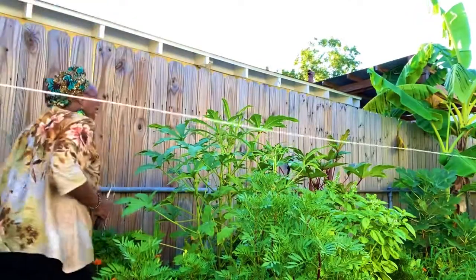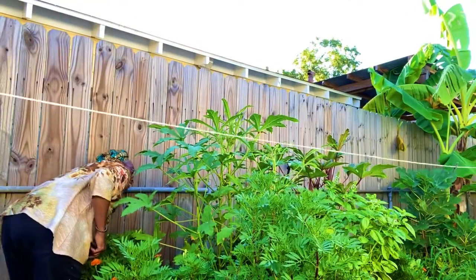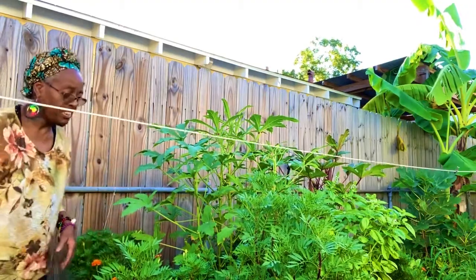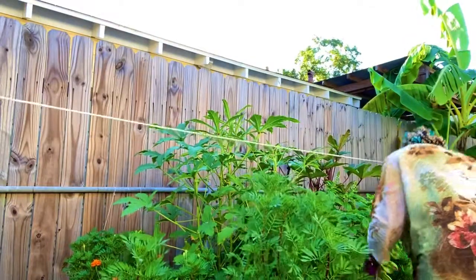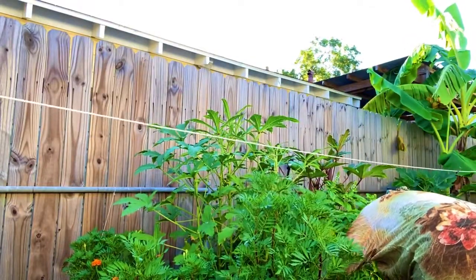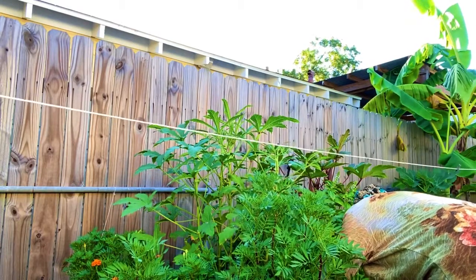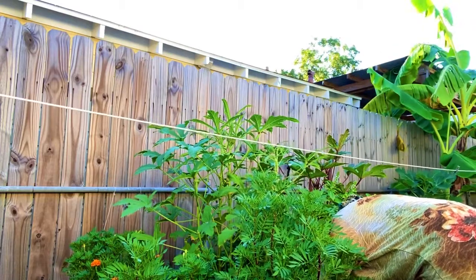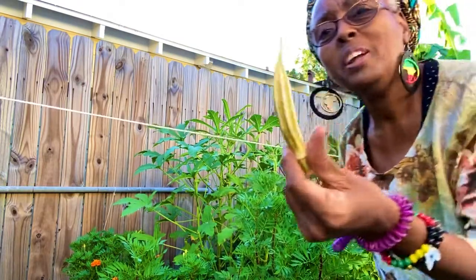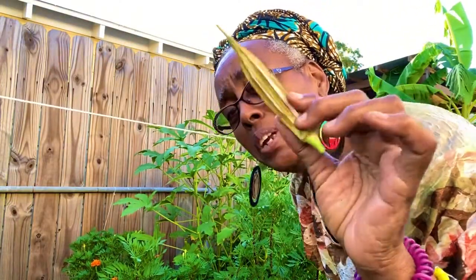It's like an Easter egg, huh! This one is for seed purposes only — it's pretty dry. I'm gonna put it in a brown bag and let it finish drying to harvest the seeds.